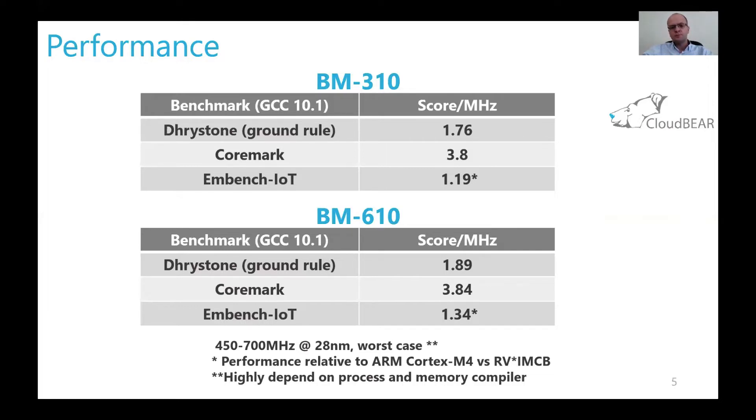We also show here a new popular benchmark, MLBench IoT, which in contrast to the synthetic Dhrystone and CoreMark consists of real programs used in IoT applications. The score value of this benchmark shows how much faster your core is than the reference machine, which is ARM Cortex-M4. BM310 is 19% faster than Cortex-M4, and BM610 is 34% faster.